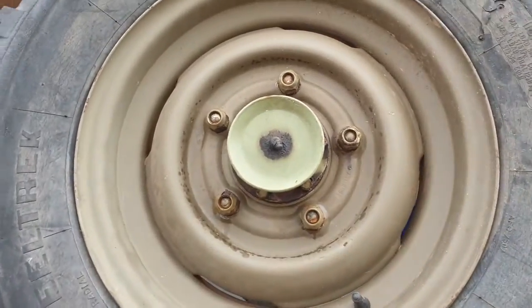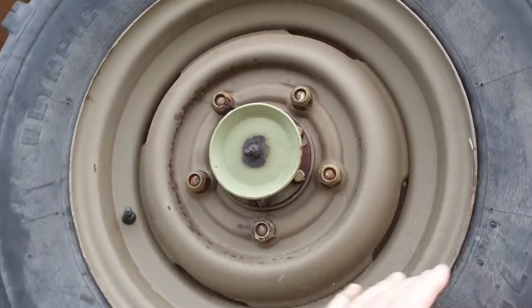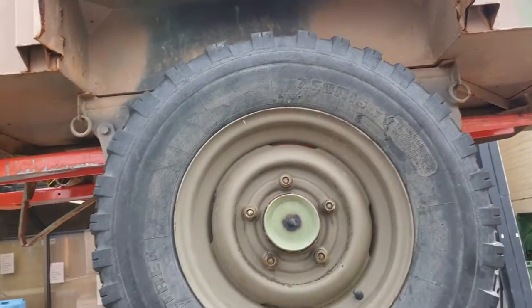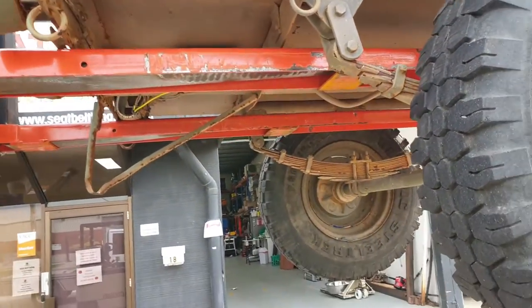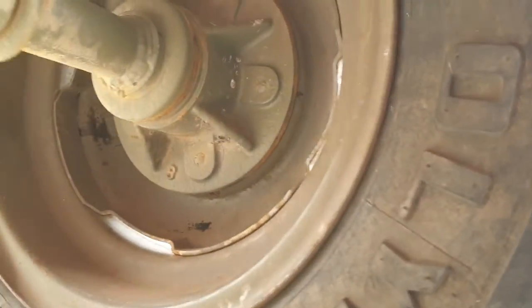The bloke I bought it off took these tyres and wheels off and stored it outside at his property at Yaniki. And apart from the thieves, the weather got to it. So let's have a look — the wheels look alright, no rust, I'm happy with them.